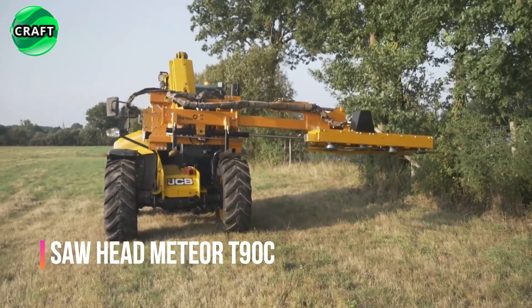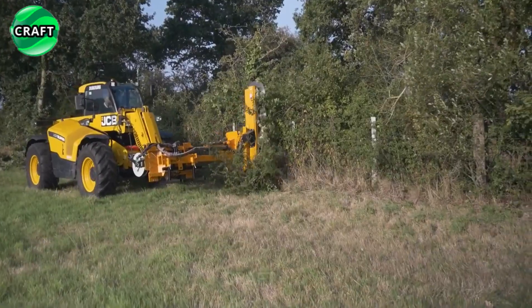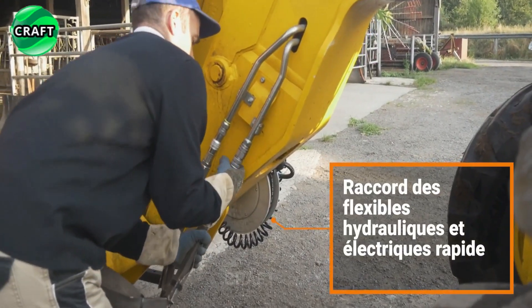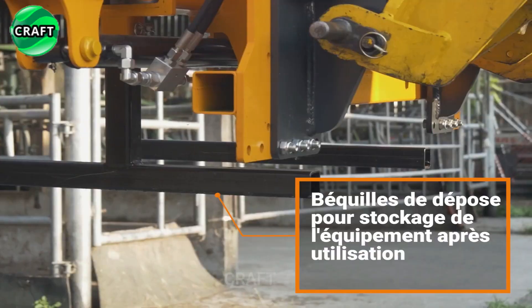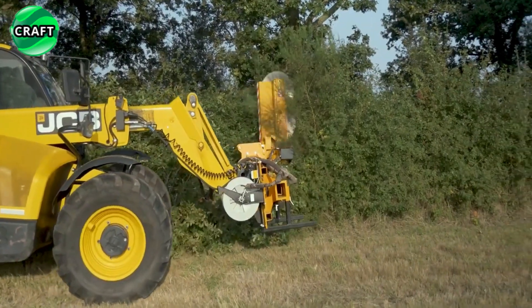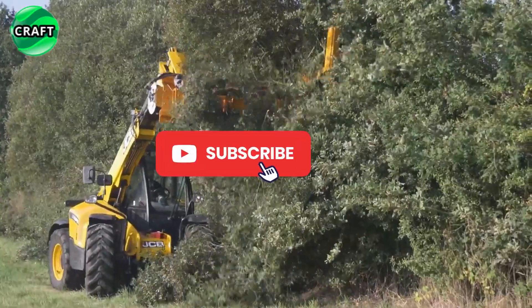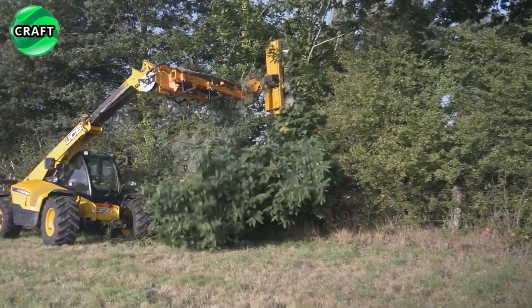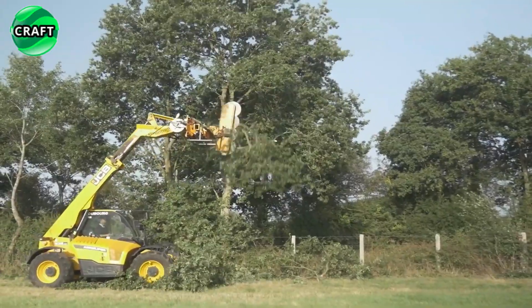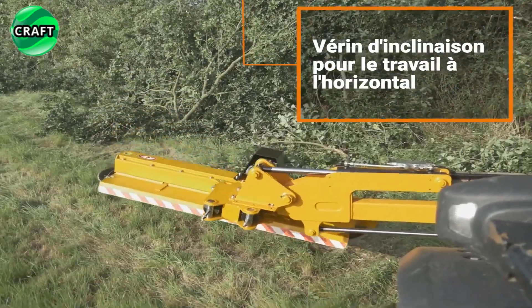The Meteor T90 Seesaw Head combines high performance and reliability for cutting trees and shrubs up to 200mm in diameter. It is equipped with four saw blades with a diameter of 600mm, which allows you to quickly and efficiently perform pruning and removal of plants. Thanks to its universal attachment, it is compatible with any brand of telescopic machine, providing flexibility and ease of use.